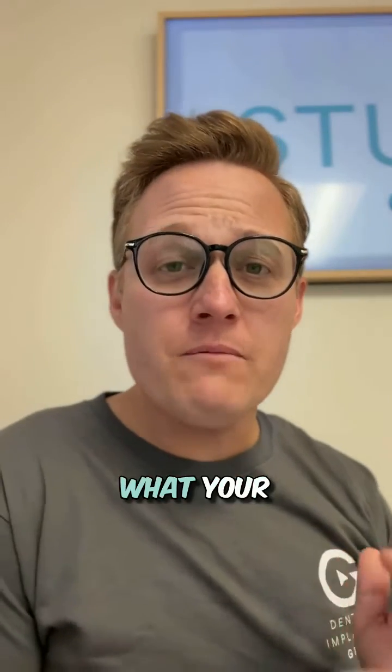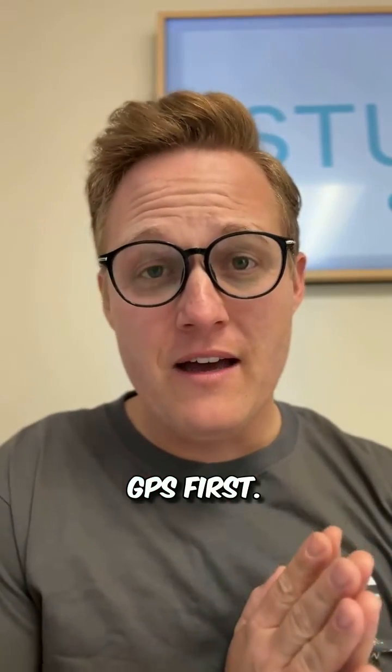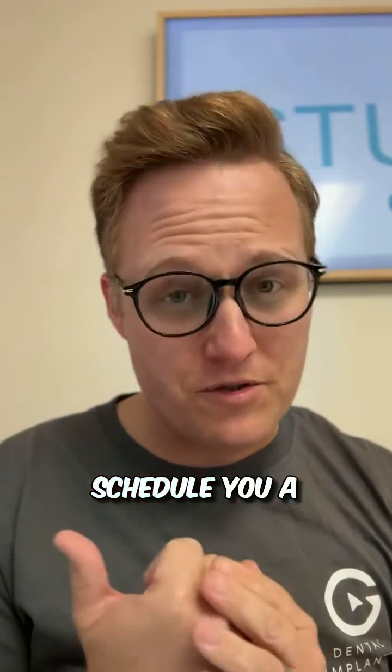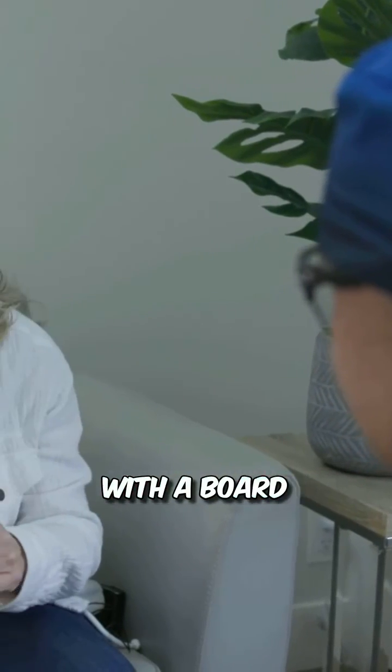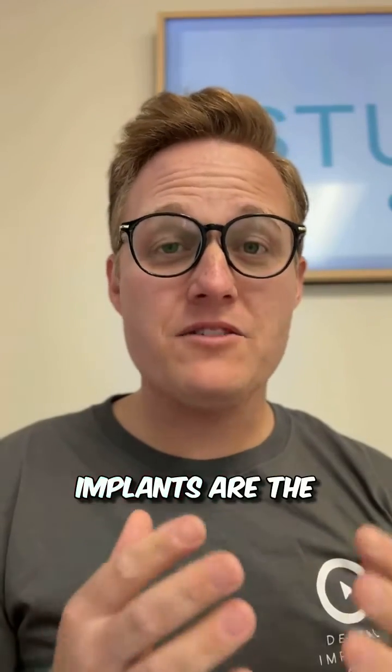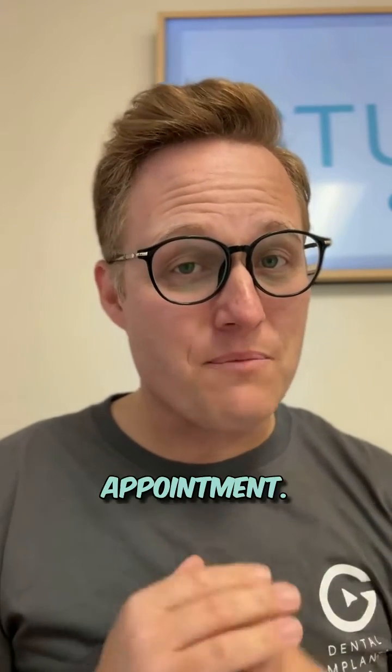Let me explain what your experience would be like if you came to Dental Implants GPS. First, when you call in, we'll schedule you a consultation. There, you'll meet with a GPS guide and also with a board-certified oral surgeon. And if you decide that dental implants are the right choice for you, we'll schedule you a smile-style appointment.